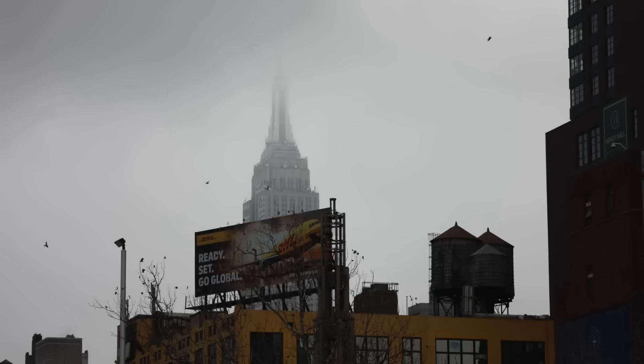At night, as the light fades, the Empire State Building puts on quite the light show, which can be seen for miles around, unless there's low-lying cloud or fog concealing the top section.